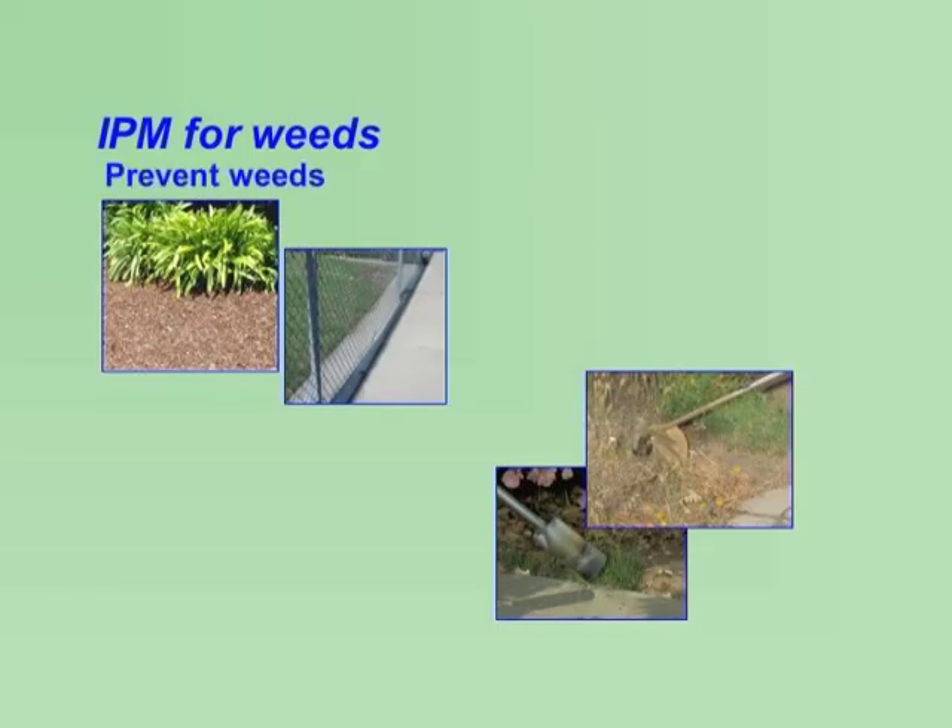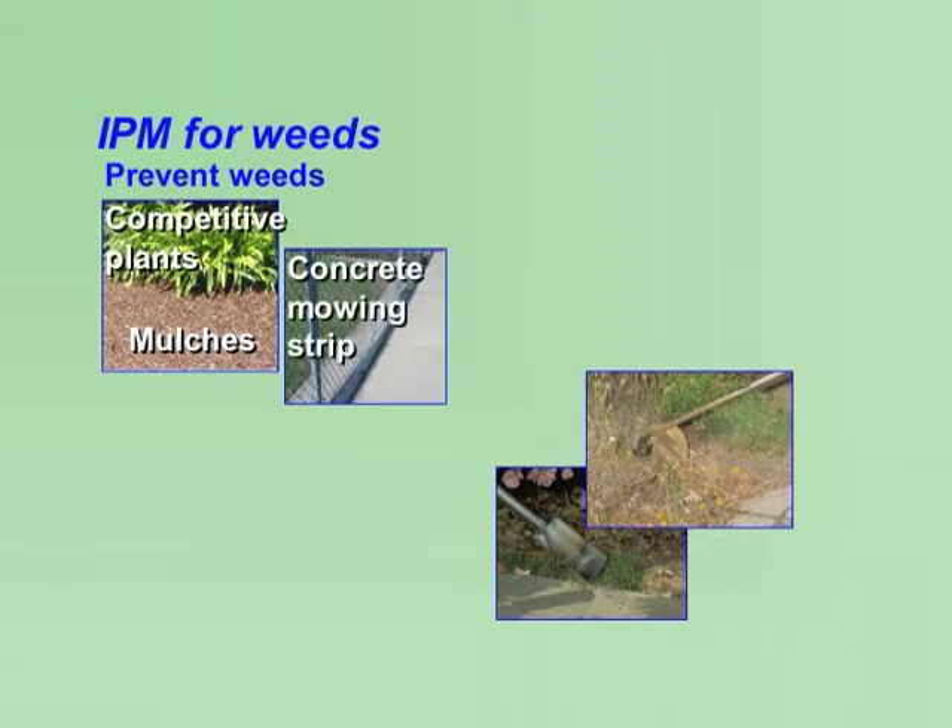Approach weed problems in the schoolyard preventively. Wherever possible, eliminate bare ground where weeds can become problems. Use mulches in landscapes and plant competitive plants. Install concrete mowing strips in turf along fence lines and building foundations. Keep turf vigorous with proper watering, fertilization, and mowing.